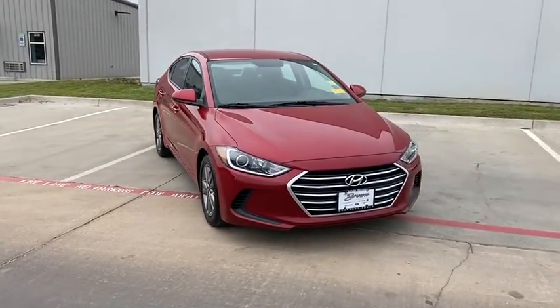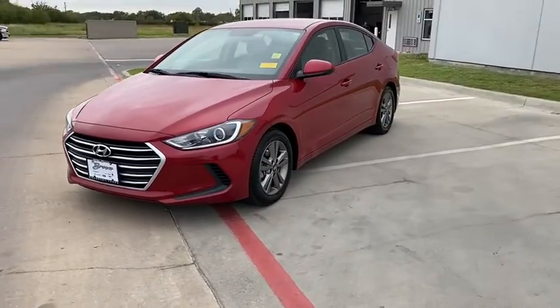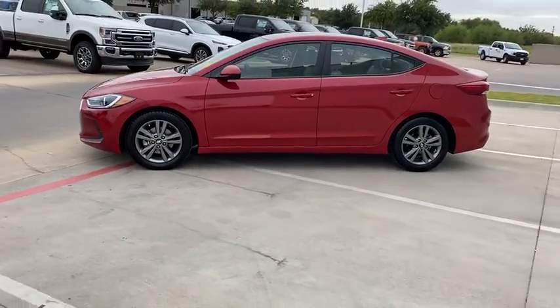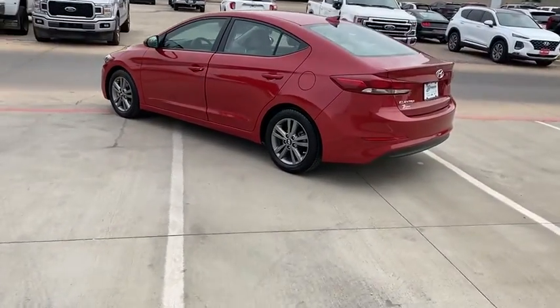Looking for the right vehicle? Check out the 2018 Hyundai Elantra. The Elantra boasts the most interior room in its class and gets an exceptional 35 MPG. With its luxurious standard features, the Elantra is an easy choice.